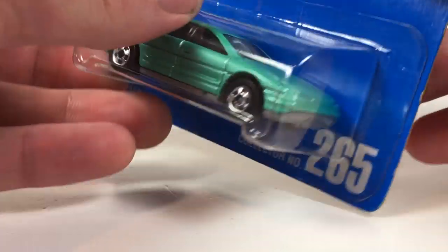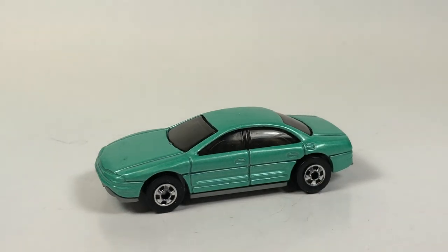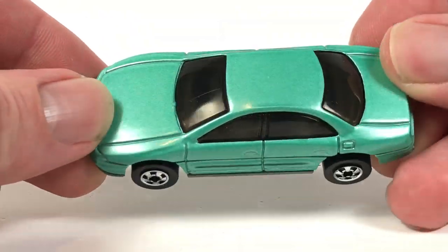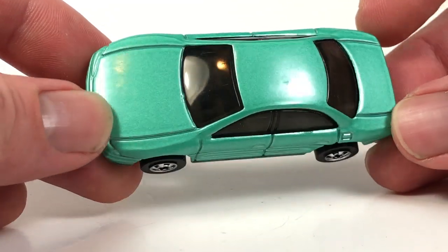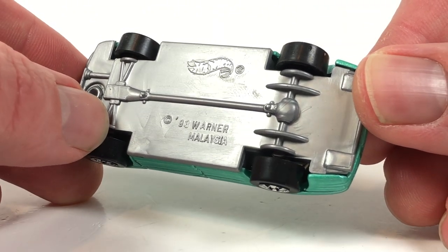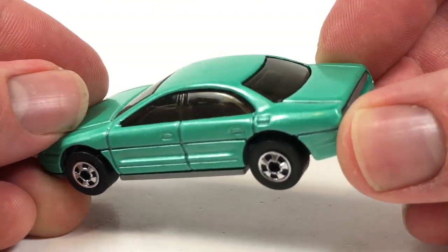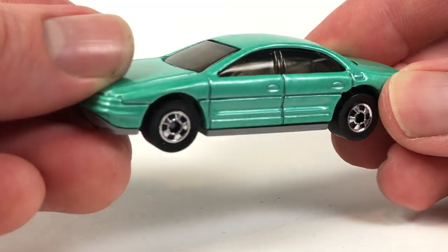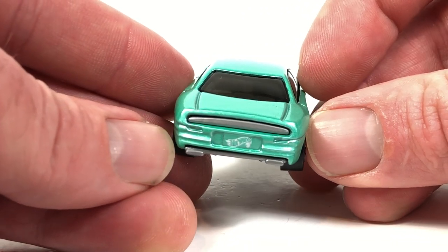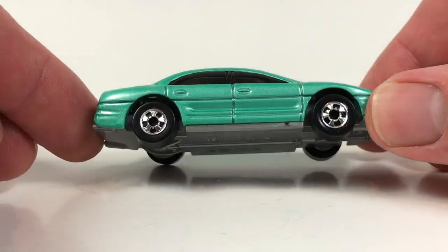The Oldsmobile Aurora is kind of an interesting model — I don't think it was used very much. It's got basic black wall tires and this oddball greenish, tealish paint. Gray plastic base, copyright date '93, Warner, Malaysia. I don't know much about this casting. It does have an interior but the windows are so dark you can barely see it. Nothing for tampos except for the Hot Wheels logo on the back.